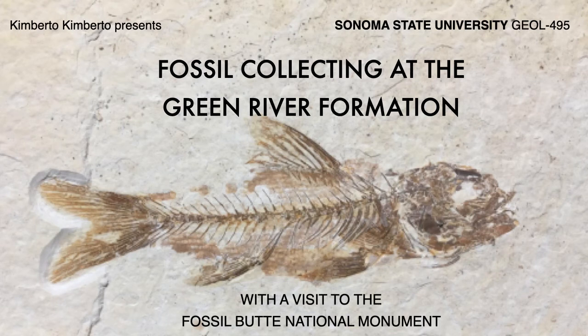Kimberto presents, as part of a project for Sonoma State University, fossil collecting at the Green River Formation with a visit to the Fossil Butte National Monument.